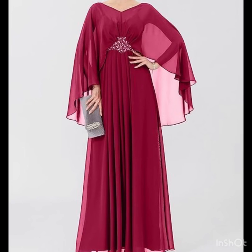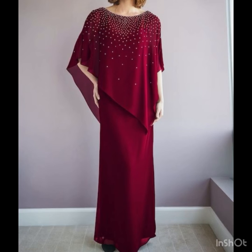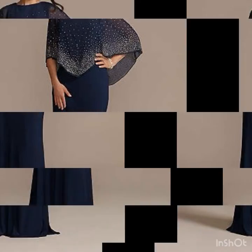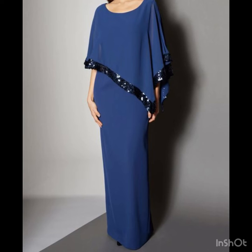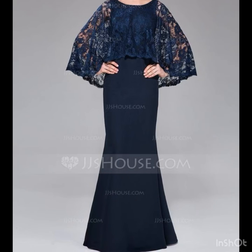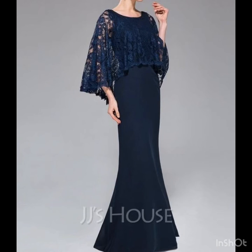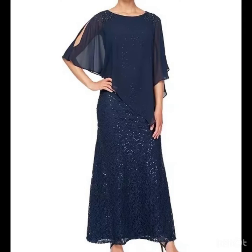My dear viewers, if you are loving these beautiful, amazing, and gorgeous mother of the bride and groom dress design ideas, the floor-length dress design ideas, and wedding guest outfit ideas, please do like my video and subscribe to my channel if you have not subscribed yet. If you have subscribed, please also click the bell icon so you will get notifications for all of my videos and never miss any collection.